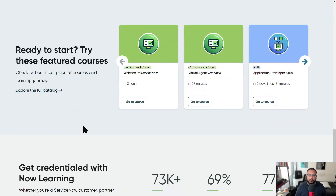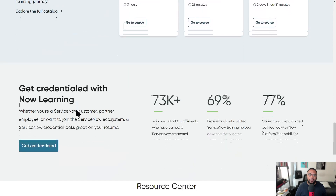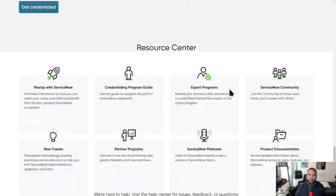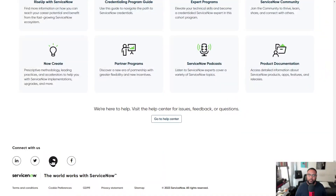There are some on-demand courses that you can get set up with after you register. Here are some stats: over 73,000 individuals have earned a ServiceNow credential; 69% of professionals who started ServiceNow training say it helped their careers; and 77% is the amount of talent gained for the individual when they went through the courses. There's also a resource center and social media links.